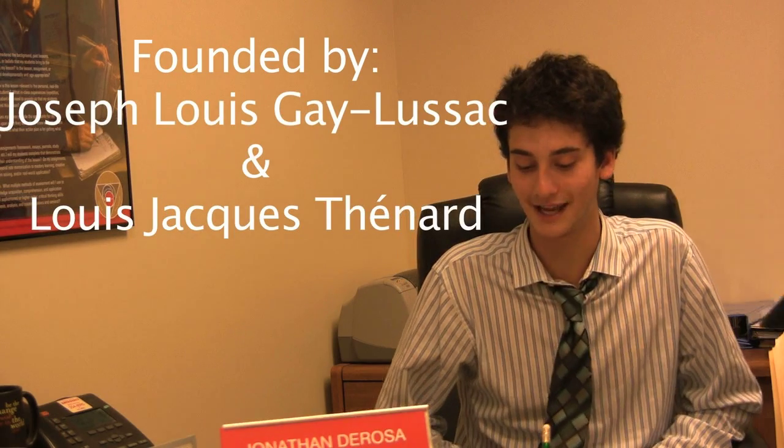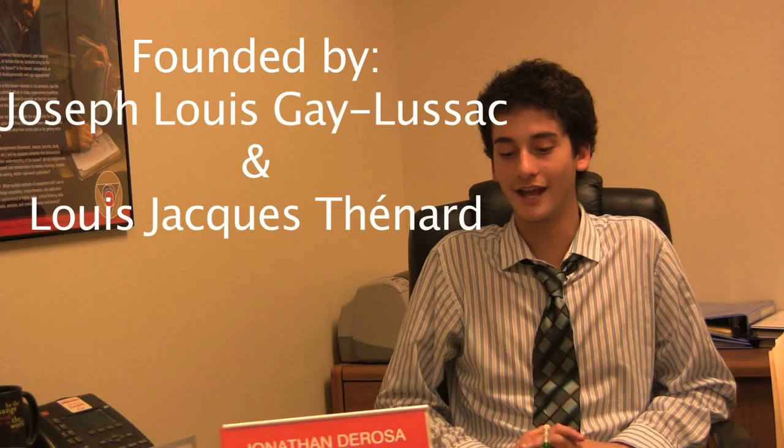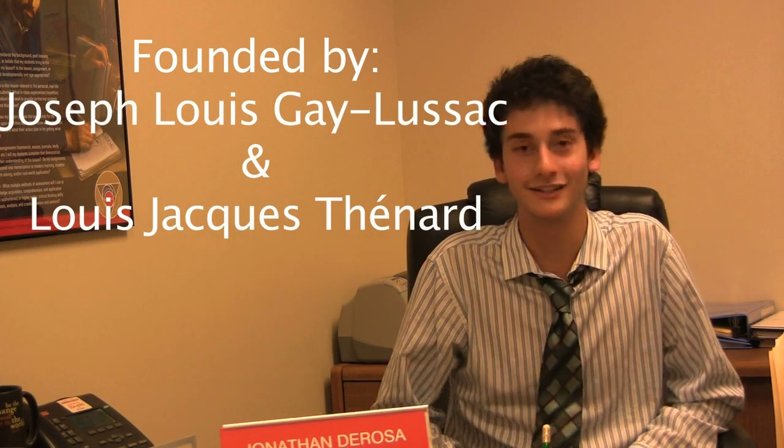It was founded by Joseph Louis Gay-Lussac and Jacques Bernard in 1808 in France, and it was a mixture of boric acid and potassium.